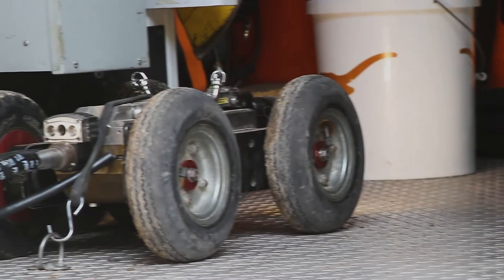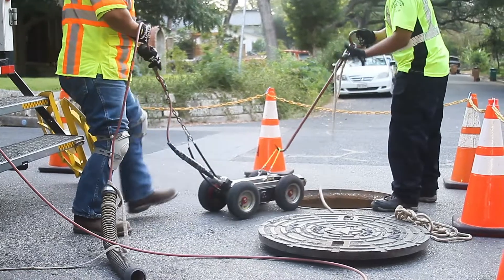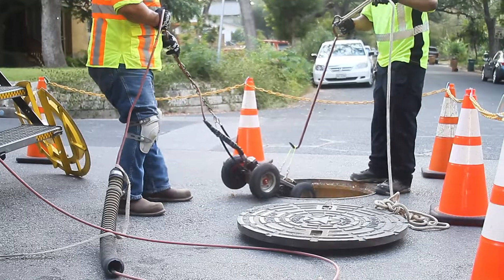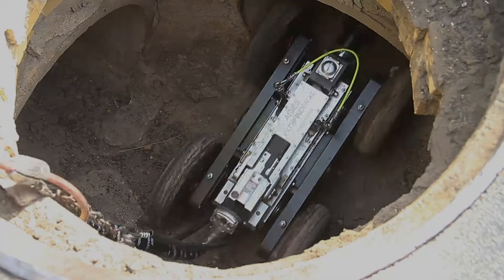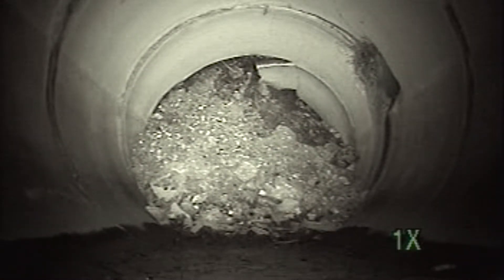Typically what we do is we lower our robotic crawler into a storm drain or into a manhole, whichever job we're needing to do for the day. What we're checking for is the integrity of the pipe, the conditions, if there's a collapse or if there is anything that is abnormal.